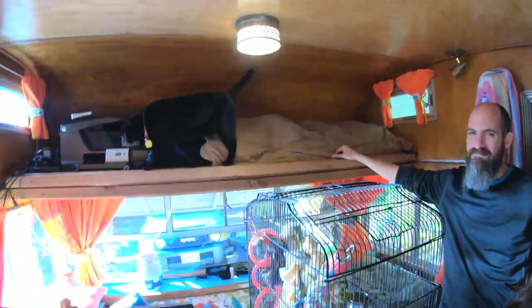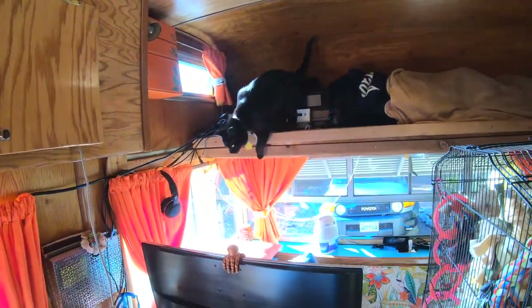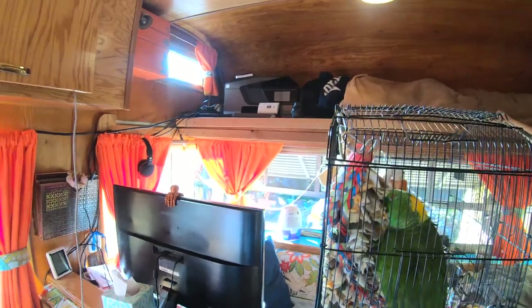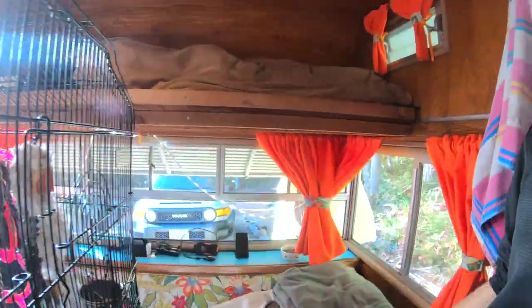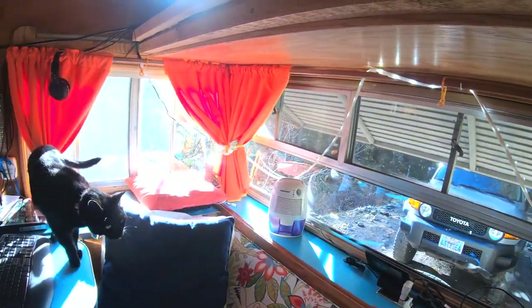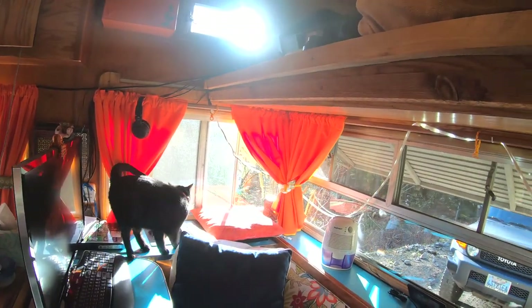Ash has been doing great. She's usually wanting to go indoor-outdoor, but she's not been begging to go outdoors. I think it's because we have so many windows — as you can see, we have so many windows — super cool, and great views. So yeah, we're pretty comfy.